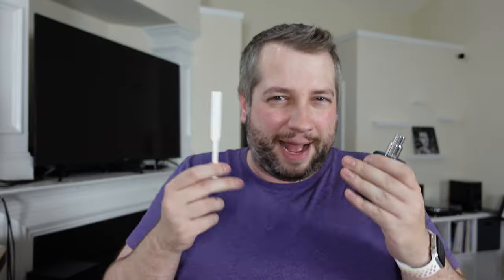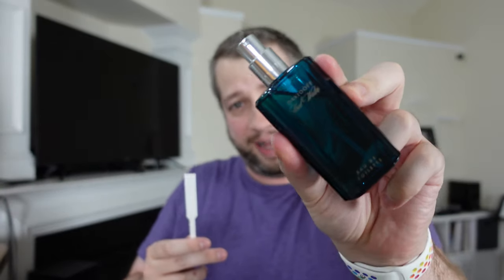First off, you've got the original Davidoff Cool Water. And this one, for the price, it's cheap. It doesn't last the longest or project the most, but it smells great. It's that fresh, watery, earthy scent. There's a lot of herbs in there, a lot of woods, muskiness. It's a great complex scent, especially for the price. That's why it's a classic. Love it.